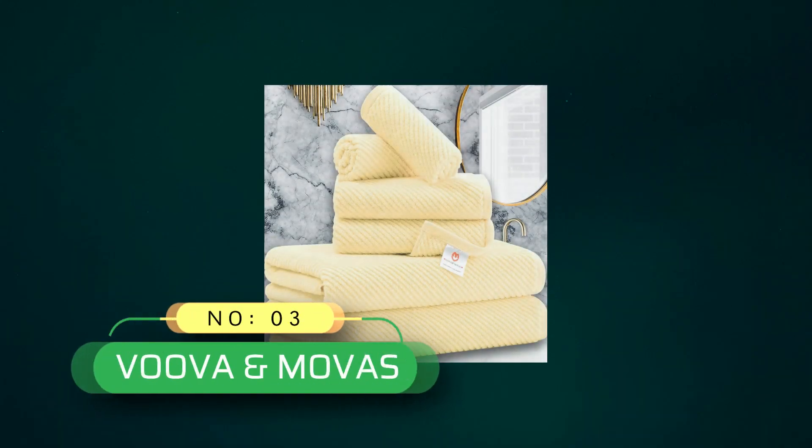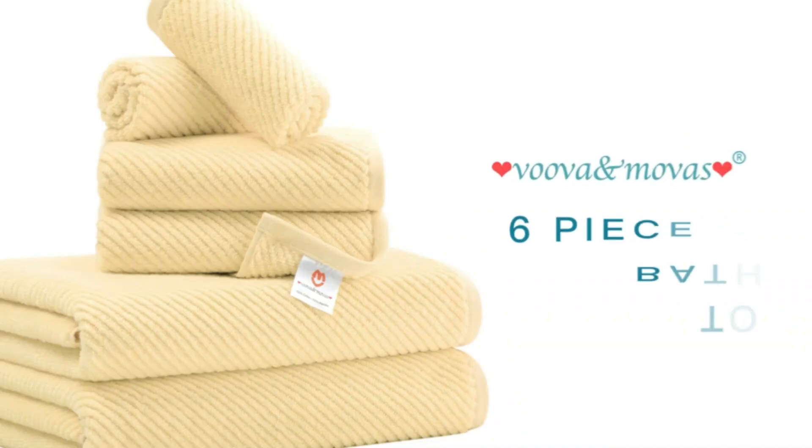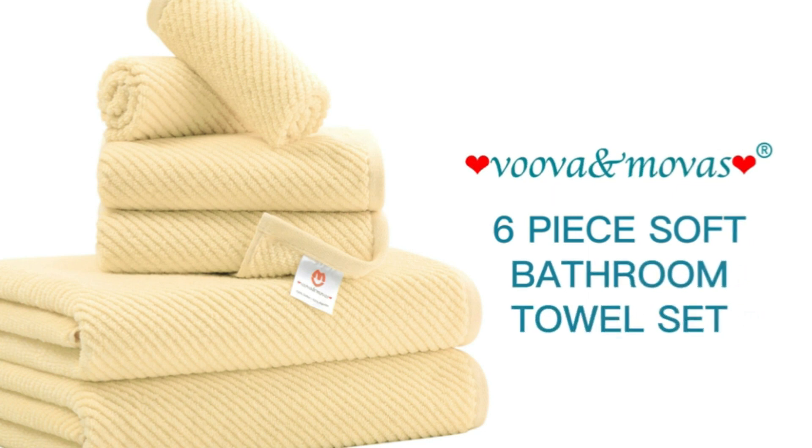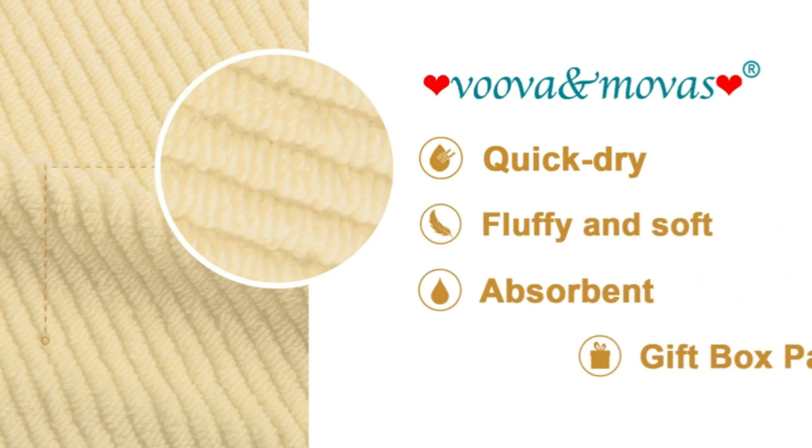Number 3: VUVA & MOVIS Bath Towel Made in USA. Whether you are setting up a new home or apartment, giving a housewarming gift, or refreshing the bath linens in your own bathroom, these towels will add an elegant touch to any master or guest bath.